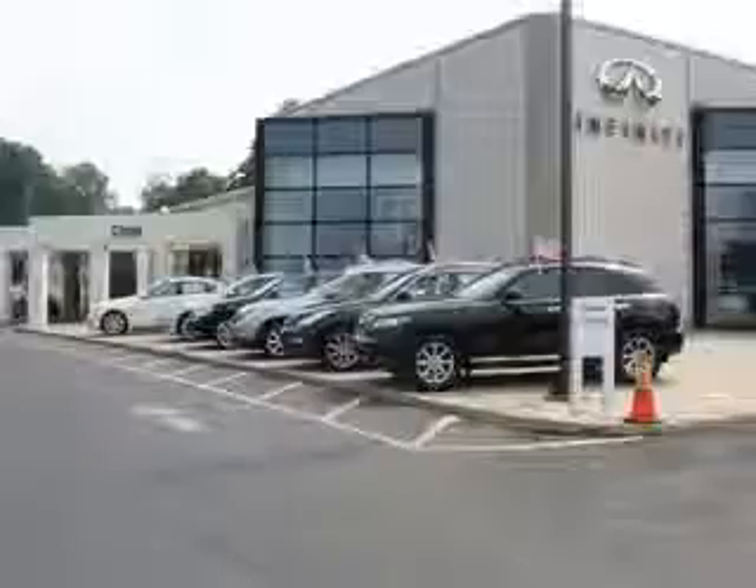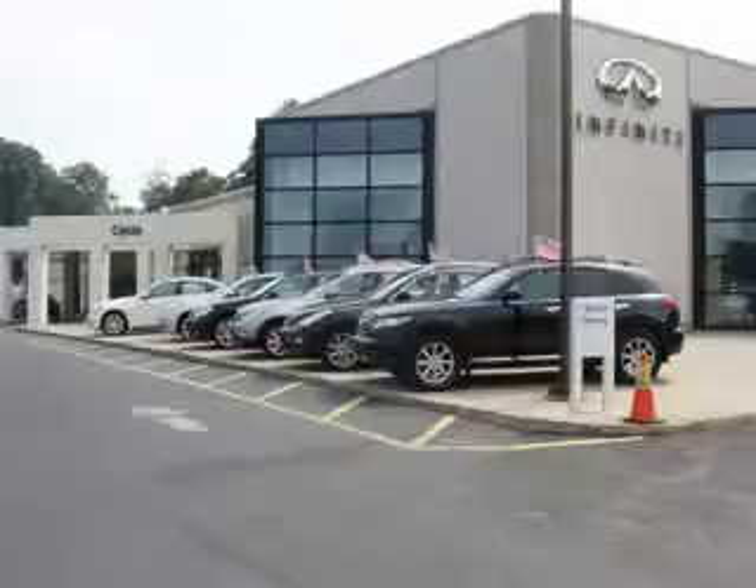Enjoy the drive and have peace of mind in this 2012 Infinity M37. See us at Circle Infinity today. At Circle Infinity, you'll find a number of ways that we make customer service the basis of buying and owning a car. Come on by and you won't be disappointed.